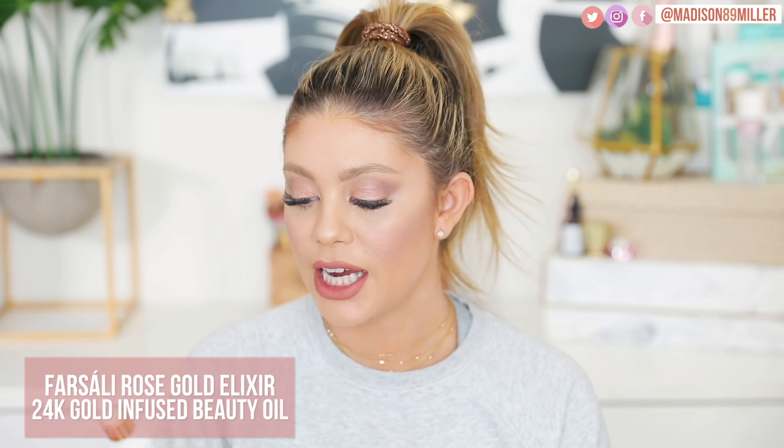Next up is a primer I use every single time before I do my makeup, no matter what — if I miss this, my foundation looks like crap. It is the Farsali Rose Gold Elixir 14 Karat Gold Infused Beauty Oil. I've talked about this for a long time on my channel. I actually just started incorporating it back into my routine since I'm done breastfeeding. And oh my gosh, did I miss it, especially if you have dry skin. It makes your foundation glide on so nicely and look so healthy, dewy, and beautiful.